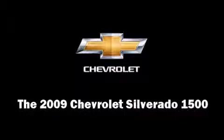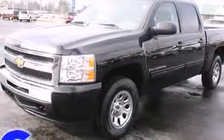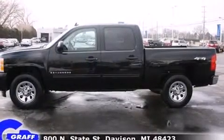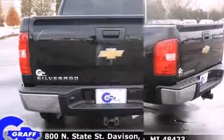Here's a great deal on a 2009 Chevrolet Silverado 1500. This four-door, six-passenger truck still has fewer than 60,000 miles. It features four-wheel drive capabilities, a durable automatic transmission, and a powerful eight-cylinder engine.